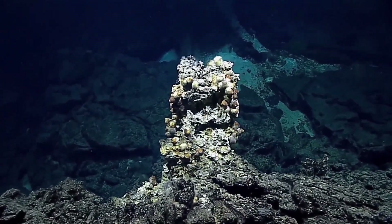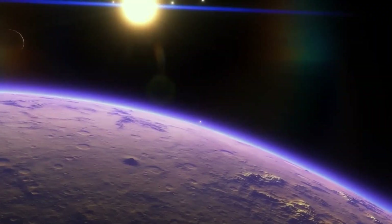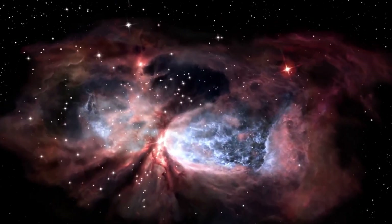Our ultimate goal is the identification of life on a habitable exoplanet, which would transform our understanding of our place in the universe. Our findings are a promising step towards a deeper understanding of Hycean worlds in this quest.